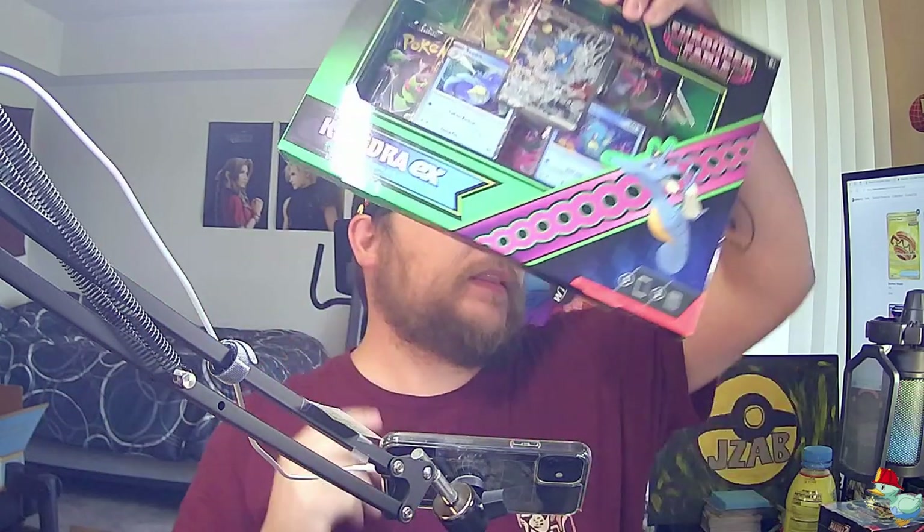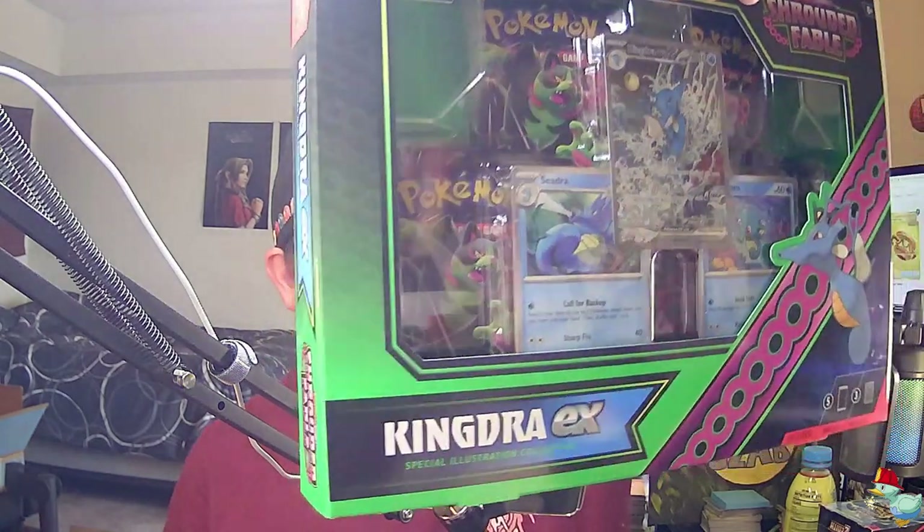Hey, what's up guys, Jay Zab here. Today we're gonna be opening my last Kingdra EX collection box. I know you're like, why are you opening Shrouded Fable? I have this box to open and I just want to not look at it anymore — it's been sitting there. Hopefully we get some pulls, but most likely it's gonna be a bust. If you guys like content like this, consider subscribing to the channel — it's free and it helps me out immensely. Without further ado, let's get opening.